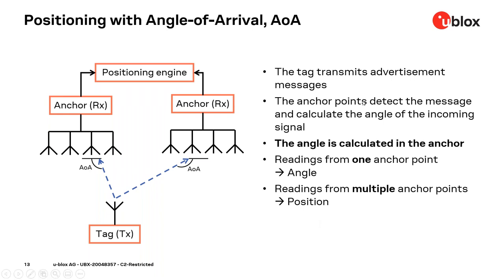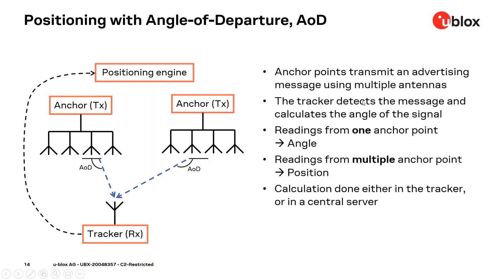In the angle of departure configuration, we do basically the opposite: the anchor node, with multiple antennas in an array, transmits the direction-finding signal to the tracker node. Knowing the location of the different anchors, the tracker is able to calculate its own position, or transfer the received anchor information to a central positioning engine. This is a typical configuration used in a navigation use case.